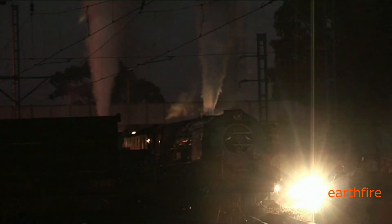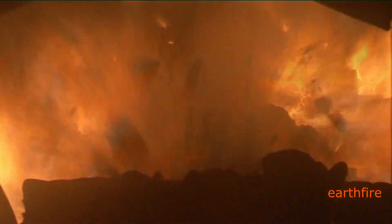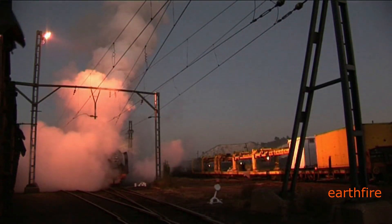Early hours of the morning, shadowy figures on the footplate paint a ghostly picture. The stoker shovels in some coal and they're ready to go.